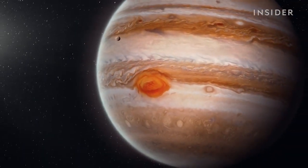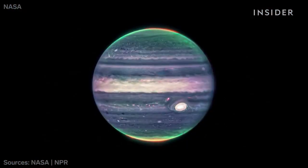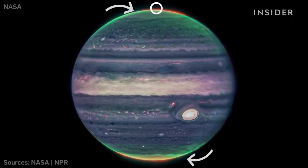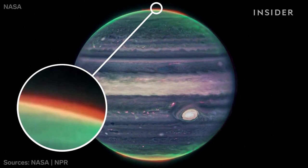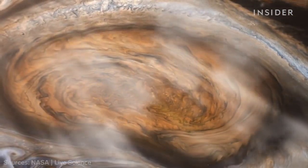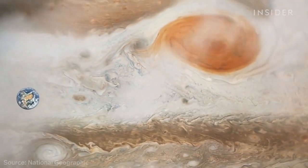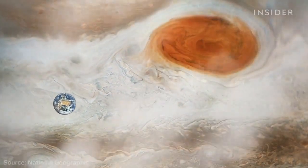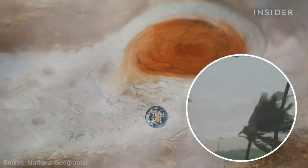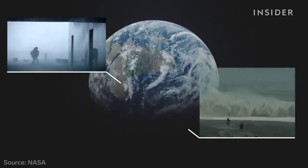The telescope is also uncovering more about the planets we're already familiar with, like Jupiter. This is the clearest image scientists have ever seen of its northern and southern lights, seen in red; of its hazes, shown in green and yellow; and of its massive storms — like the Great Red Spot, shown in white here. It's a storm that's bigger than the size of Earth, with wind speeds about twice as strong as the most intense hurricanes. Scientists say seeing how storms on Jupiter work could help them understand Earth's weather systems too.